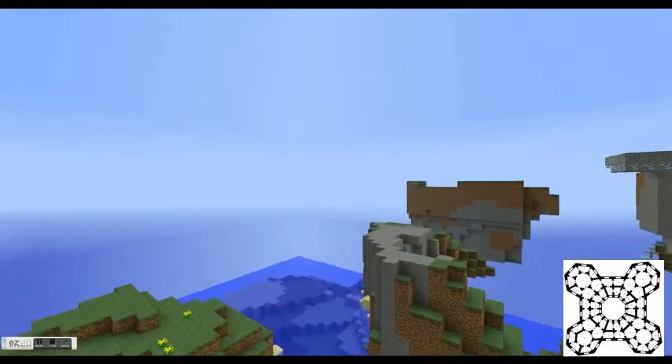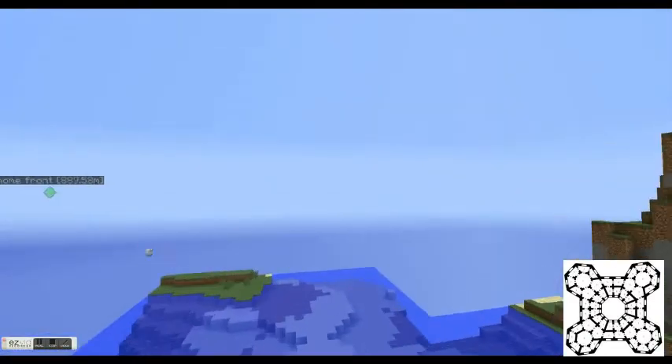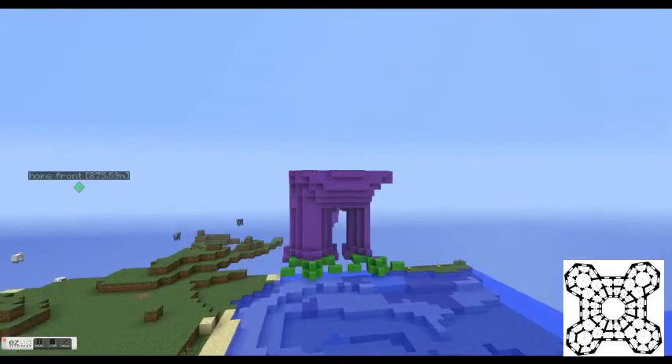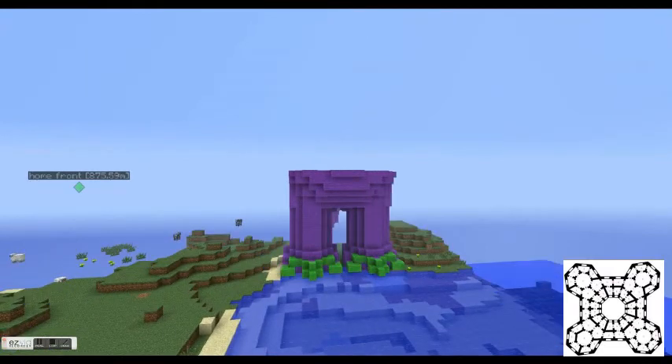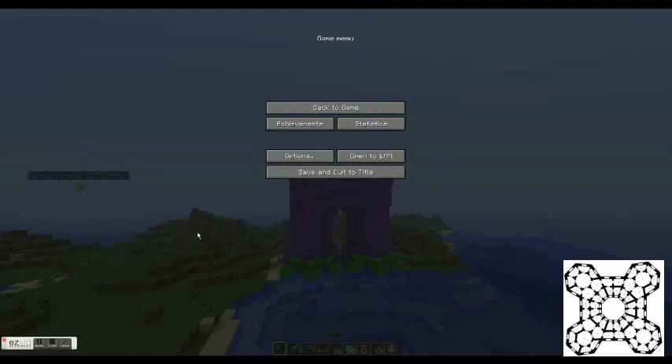That purple you saw in the other one was a structure I've yet to complete, full of TNT. Can't wait to blow that up. Thanks for watching — I'll probably show a few more of my creations after this. I'll see you next time, bye-bye.